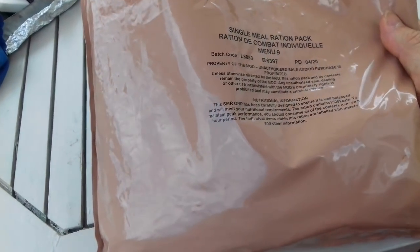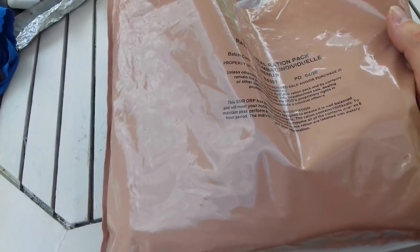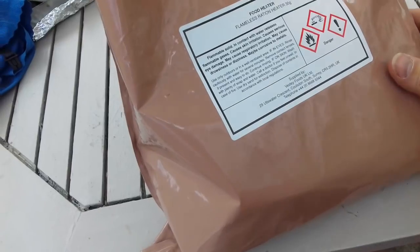Good afternoon everyone. I'm going to be doing another single meal ration pack review for you today, sat out in the back garden on a nice Sunday around midday. Candice has been staying over so she's here as well — she's going to be trying a bit of this stuff with me, though she doesn't want to be on camera. So the one we're reviewing today is a British Army single meal ration pack, Menu Number 9. I've done another menu before — these are different from the 24-hour wrap packs, and I think they're pretty cool.